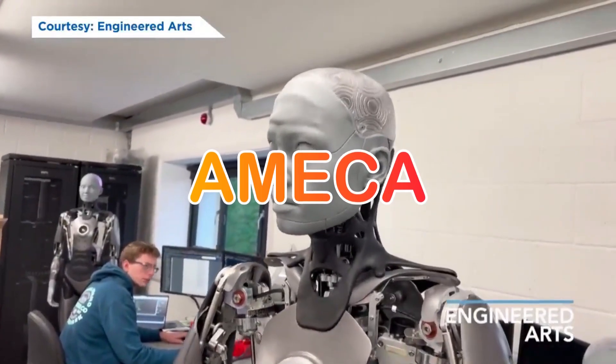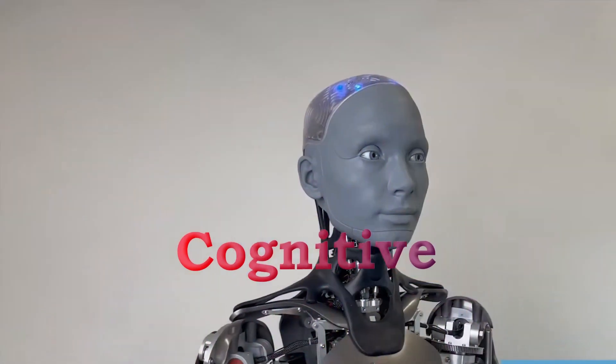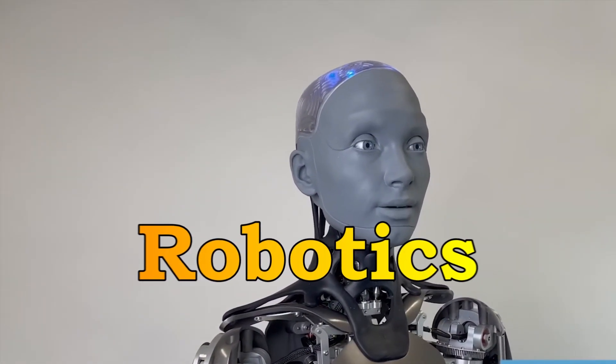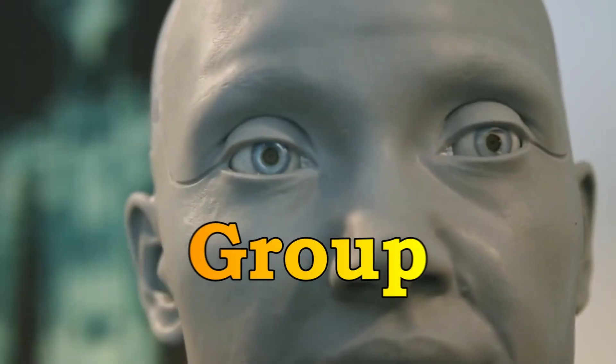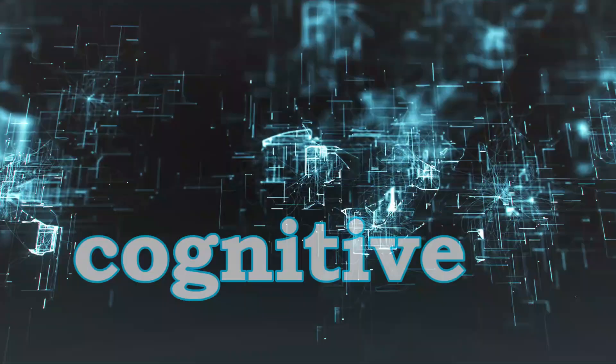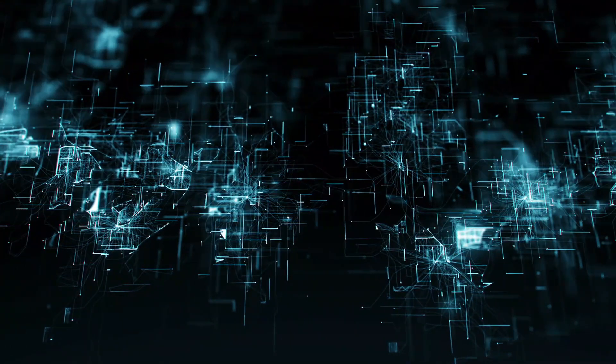Today we talk about Ameca. Ameca, which stands for Autonomous Mobile Embodied Cognitive Architecture, is a humanoid robot developed by the Robotics and Perception Group at the University of Zaragoza in Spain. It is designed to have advanced cognitive capabilities and human-like physical characteristics.